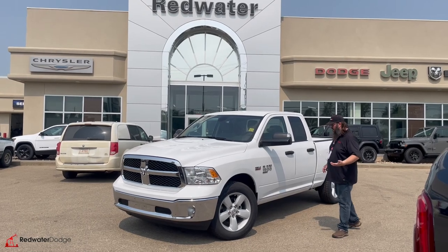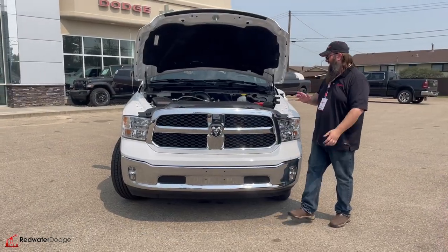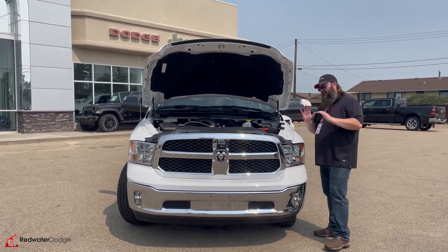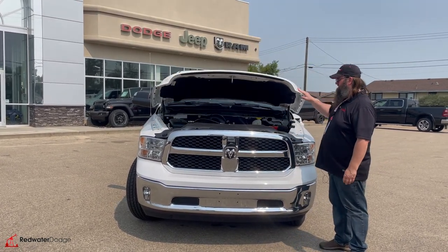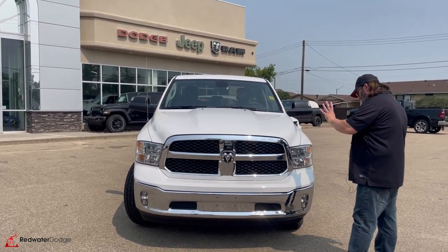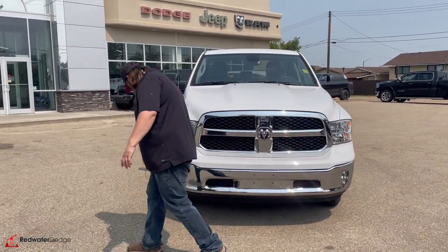Come with me, I'll show you the options and it's not going to be here long, I promise you. Standing in front of this 2023 — like I said, it's got the V8 Hemi in it, fantastic engine. Not all the bells and whistles, but it's got the engine everybody wants. It's got that towing capacity, that fuel economy, beautiful lines on this one, awesome chrome.